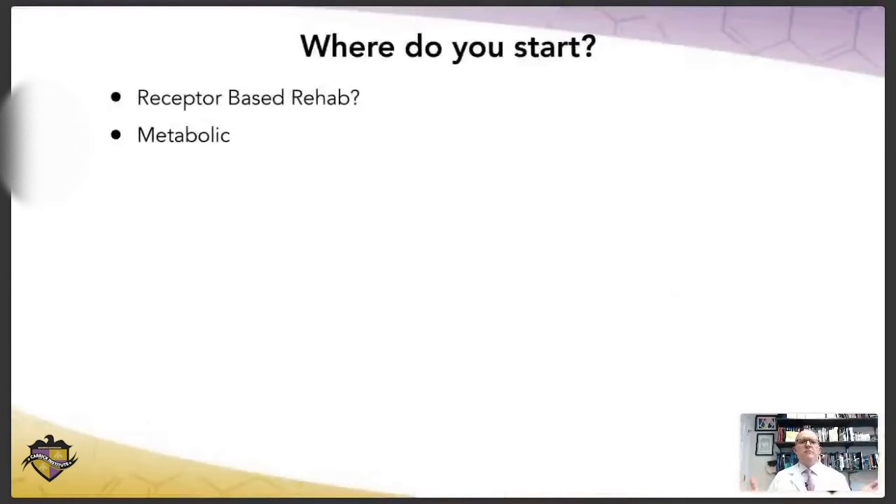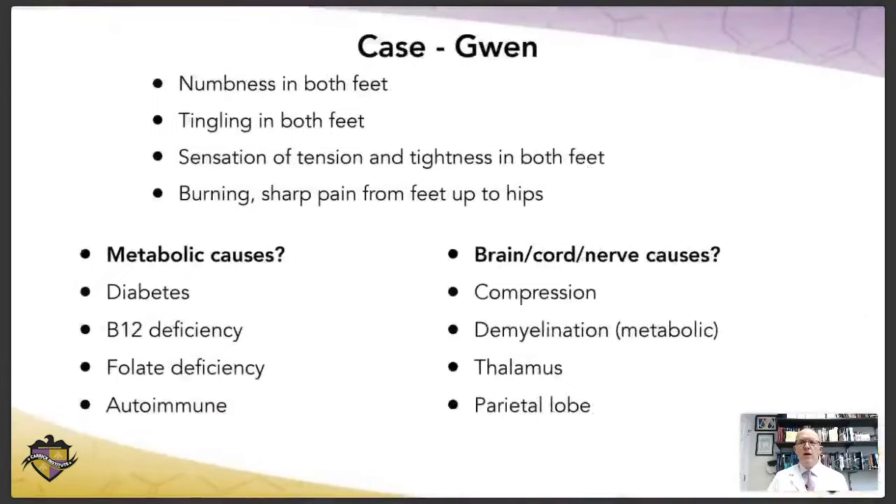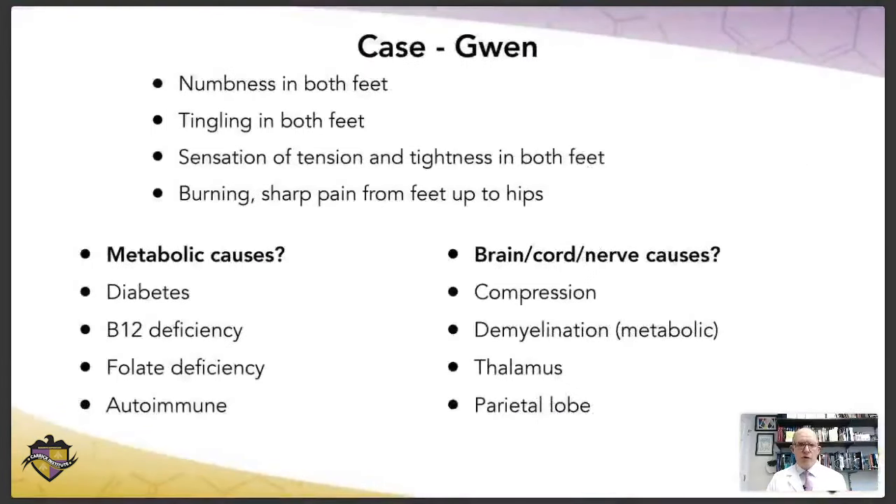So where do you start with a case like this? Do you go ahead and start doing some kind of receptor-based rehab? Do you do some kind of neurochemical metabolic intervention? Do you put her on some kind of diet? Here's what I always do: I look at these symptoms and I interpret them through two sets of factors. The first set would be metabolic causes.